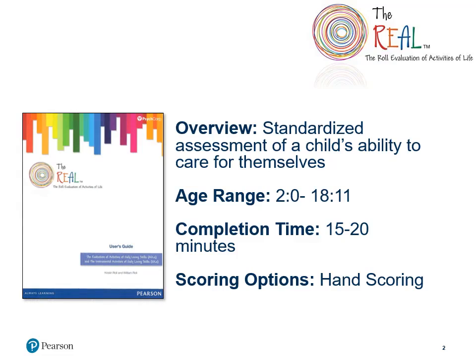The REAL is a standardized evaluation that assesses a child's ability to care for themselves. This rating form was developed to assess children ages 2 years 0 months through 18 years 11 months. Its completion time will vary from 15 to 20 minutes, depending on whether you administer both the ADL and IADL sections together, or just one section by itself.